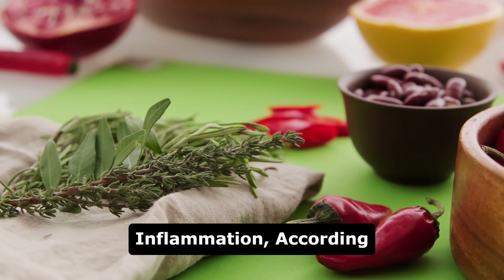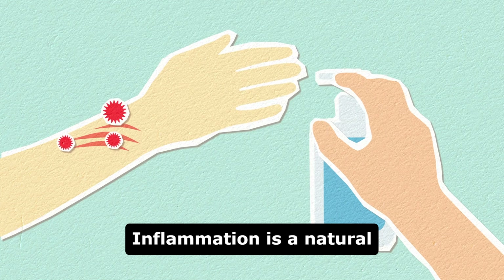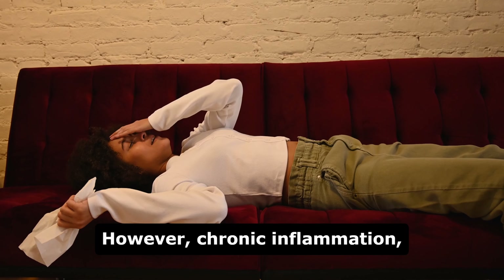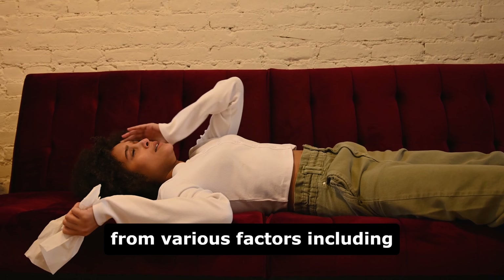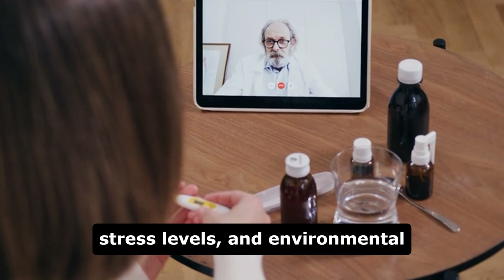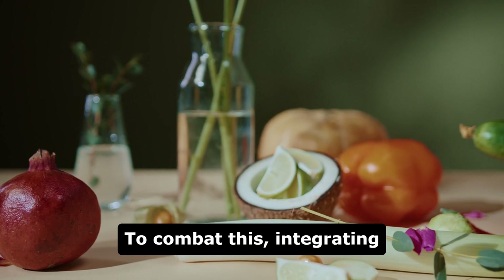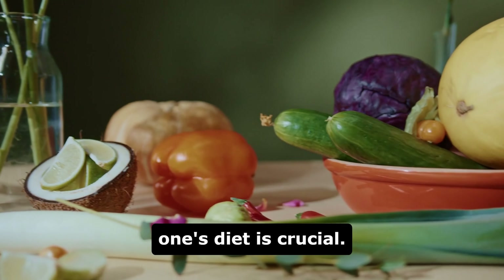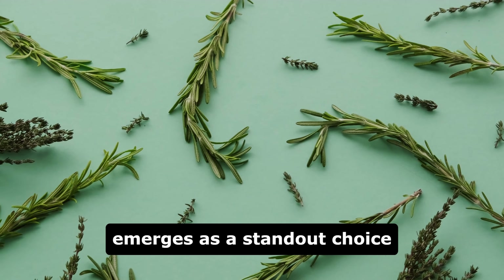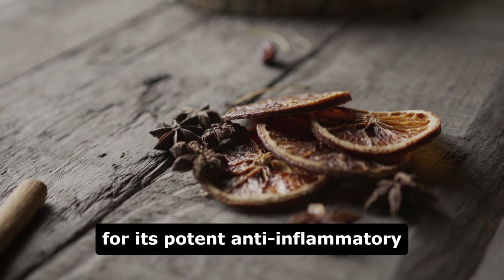The number one herb to decrease inflammation, according to dieticians. Inflammation is a natural response the body uses to heal from injury or infection. However, chronic inflammation, which can result from various factors including diet, sleep patterns, stress levels, and environmental elements, can pose significant risks to overall health. To combat this, integrating health-promoting foods and herbs into one's diet is crucial. Among these, rosemary emerges as a standout choice recommended by dieticians for its potent anti-inflammatory properties.